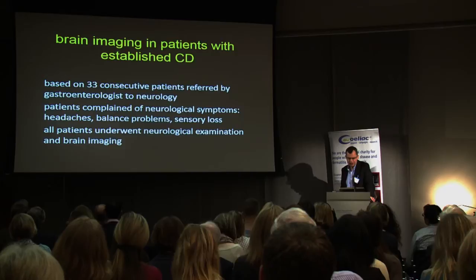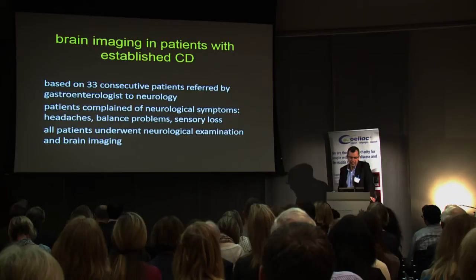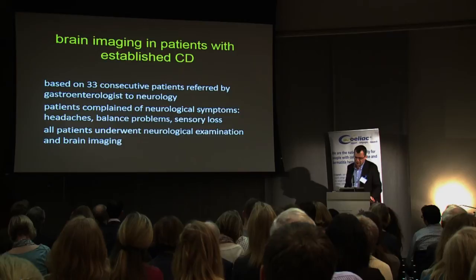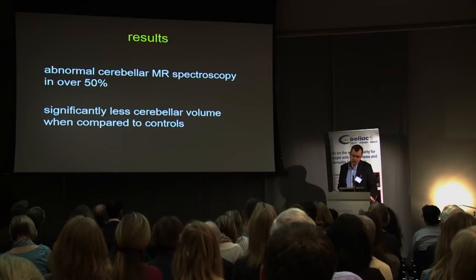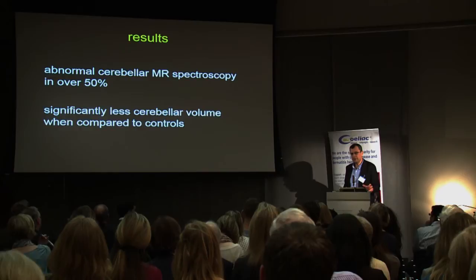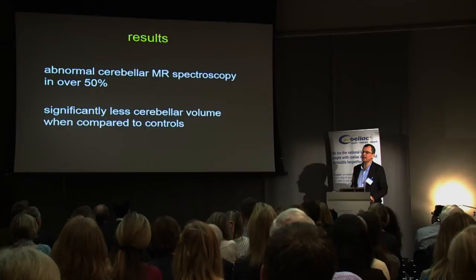We looked at consecutive 33 patients referred by Dave to me. The selection criteria was based on whether the patient complained of headaches, balance problems, or sensory loss. The patients underwent neurological examination and brain imaging. MR spectroscopy showed abnormalities in 50%. And if you look at the cerebellar volume in that group, it was significantly less by comparison to healthy age-matched controls.